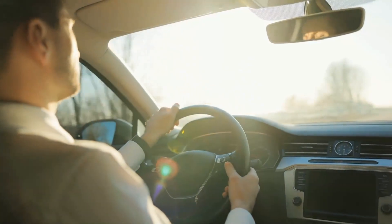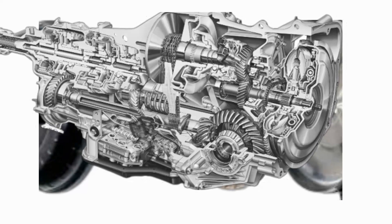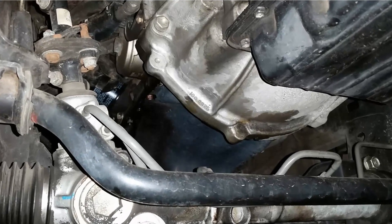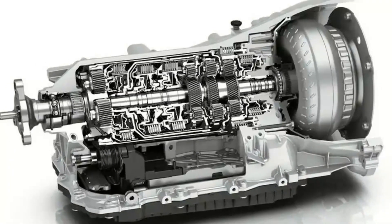Almost nobody realizes that when you drive an automatic transmission automobile, the torque converter in your vehicle is completely under your control. Torque converters transmit the power that your car's engine produces to the transmission, and each time your automobile changes gears, you are instructing its torque converter.